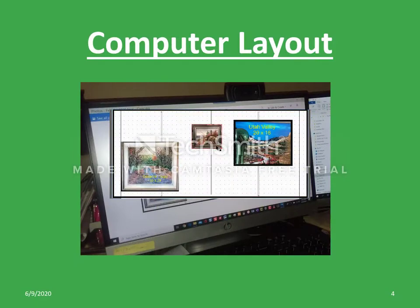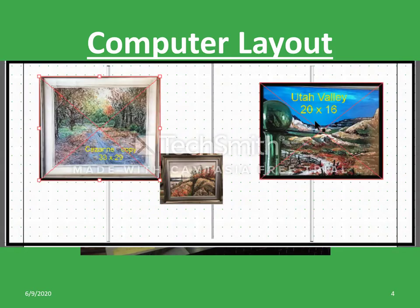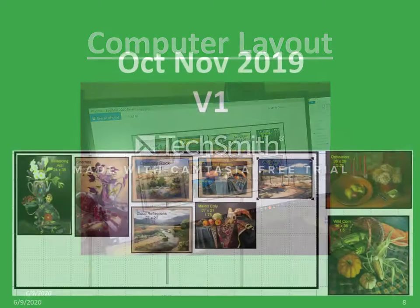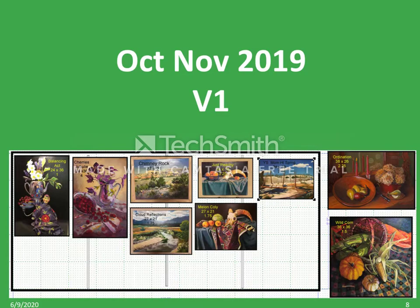Once the paintings are created as virtual objects and placed on the virtual wall, the wall curator begins the process of organizing them into one large art object by moving them around on the computer monitor. The wall of October-November 2019 was particularly challenging. In this first version of the layout, one can see that the artist provided more paintings than would fit on the wall. Two large paintings were eliminated.